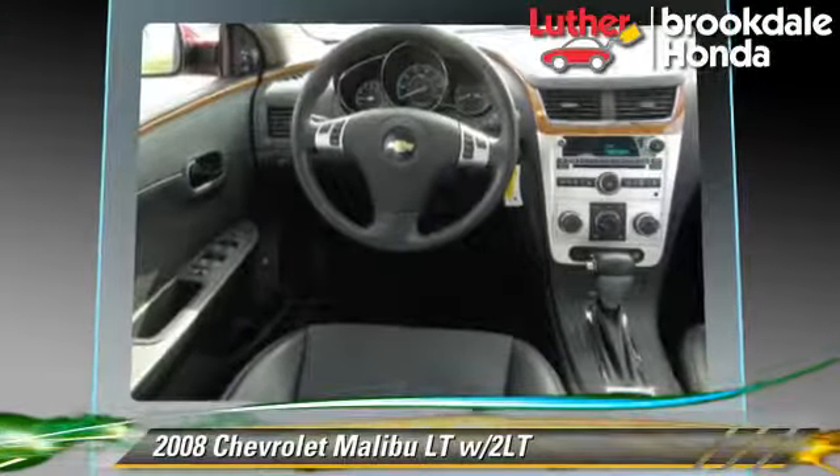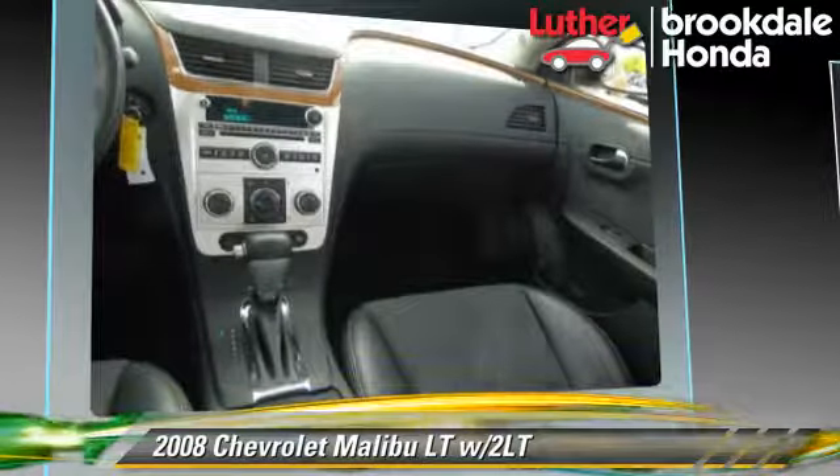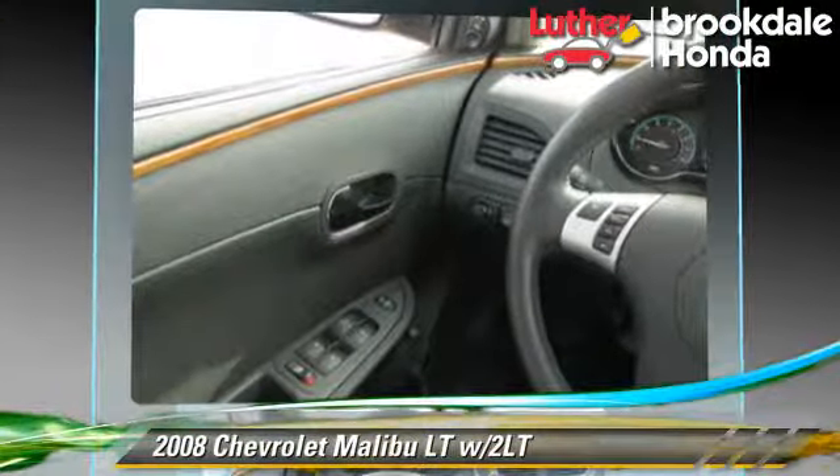Comfort and convenience features include power windows, satellite radio, and heated seats. Give us a call to schedule your test drive today.